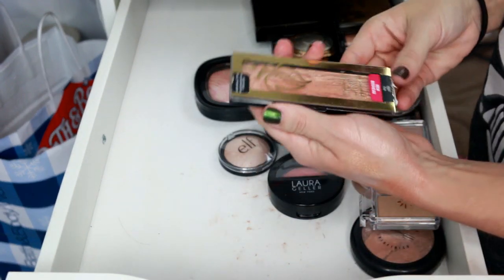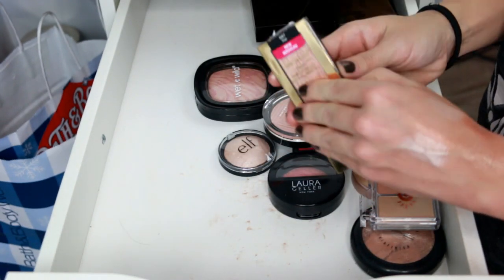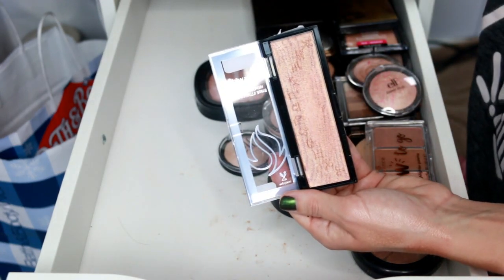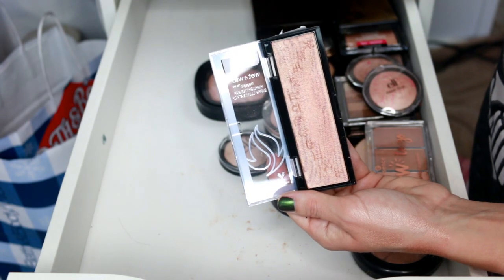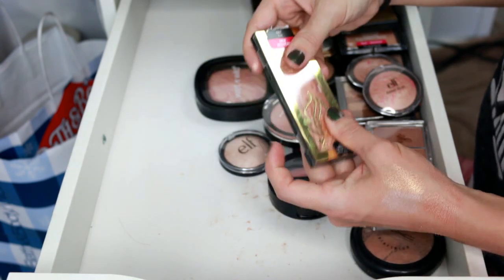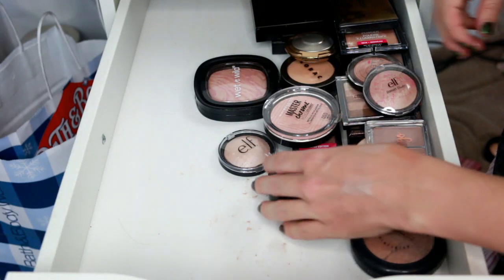Next, this Wet n Wild one in the shade Fire — it was just too deep for my skin tone. It wasn't a bad highlighter, it's just not right for me. I didn't get to find many shades when this collection came out. I'm going to go ahead and get rid of that one.